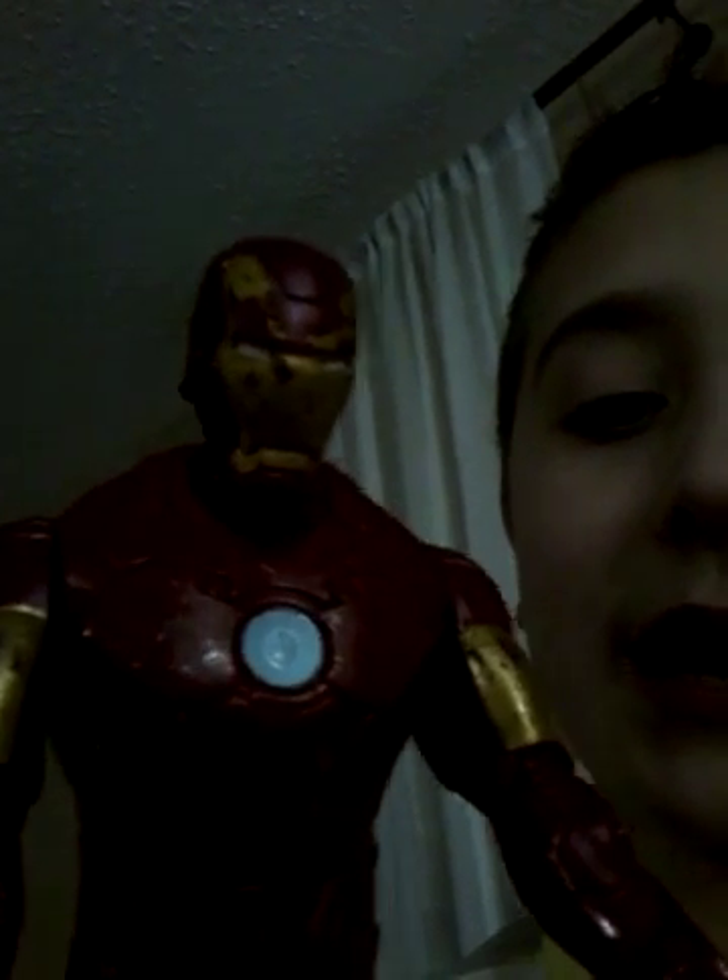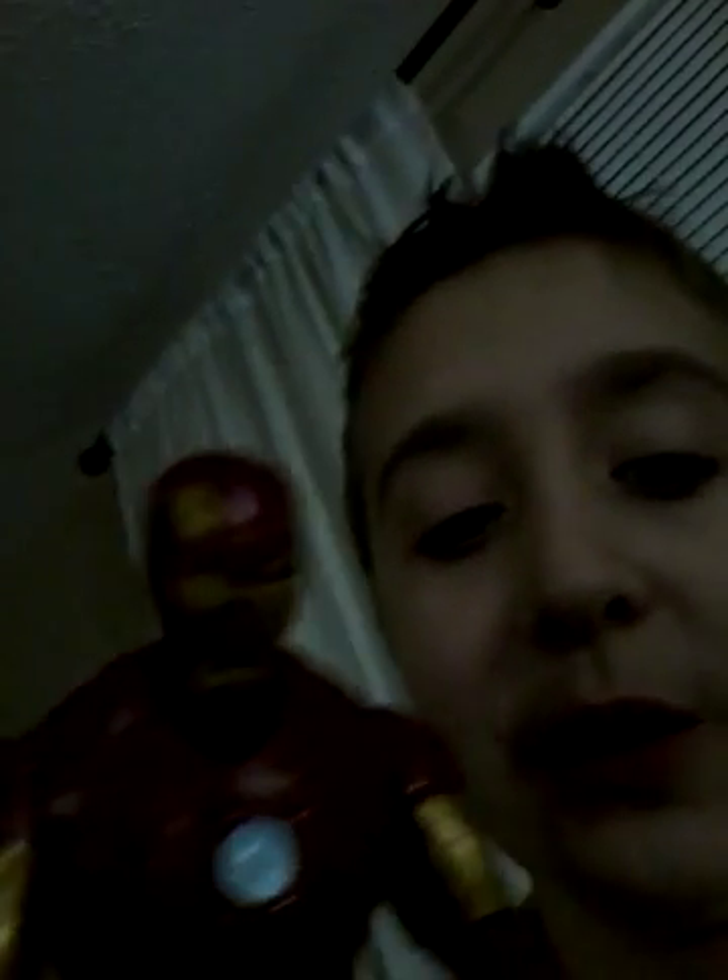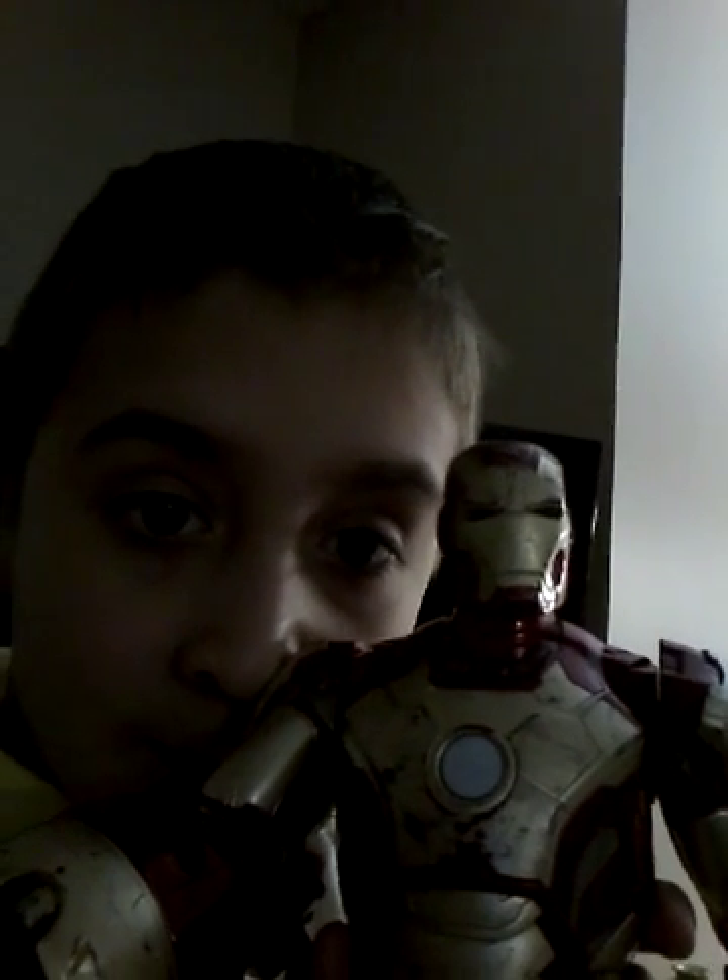I'm gonna show you all the Iron Man suits Tony Stark's got, and tell you which Iron Man movie they're from. So I got this one - his paint fell off because I've been throwing them across the room and breaking them. That one is from Iron Man 1.